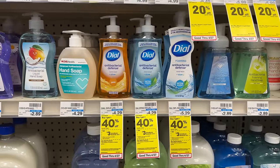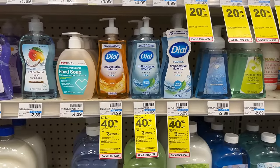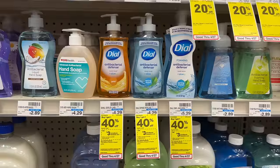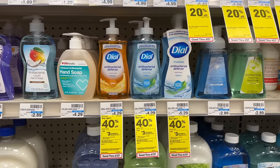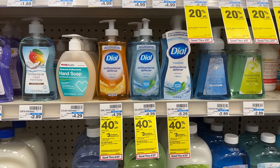Dial hand soap is buy one get one 40% off and buy two get back a $3 extra buck. Grab two of the regular ones — at my store they're $4.29 each, so two total $6.86. After earning back your $3 extra buck, your final cost for two is $3.86, or $1.93 each. Not the best deal, but if you're brand loyal to Dial, it may be decent for you.